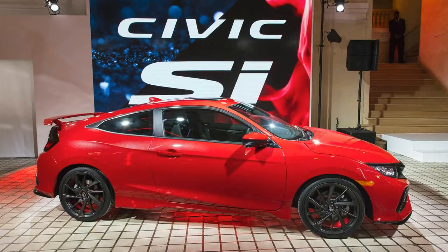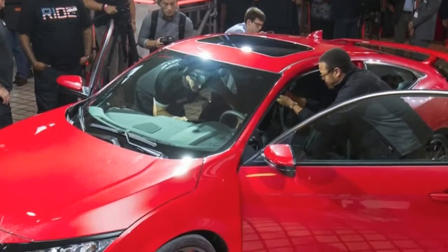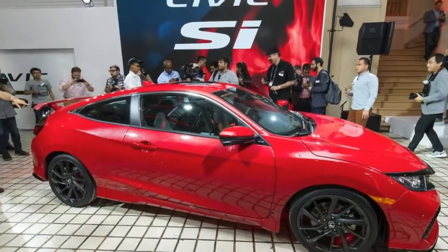Speaking of comfort, the Si's sport seats, with their modified frames and more aggressive bolstering, proved surprisingly road trip friendly — nary an ache or a numb spot emerged after six hours in the saddle.